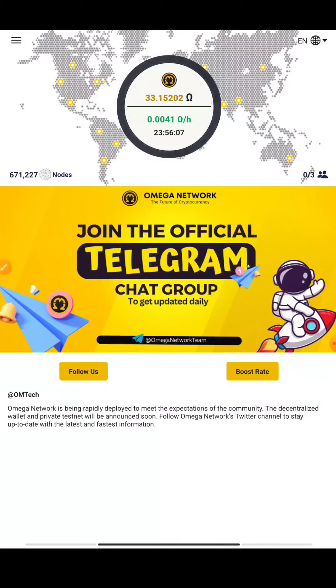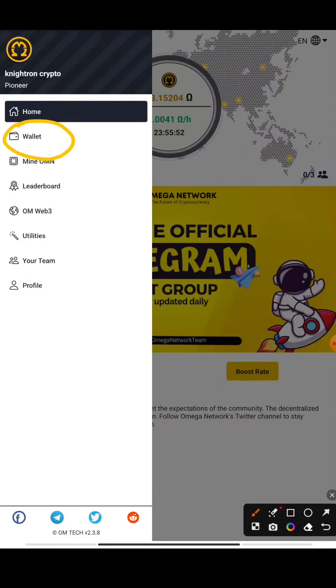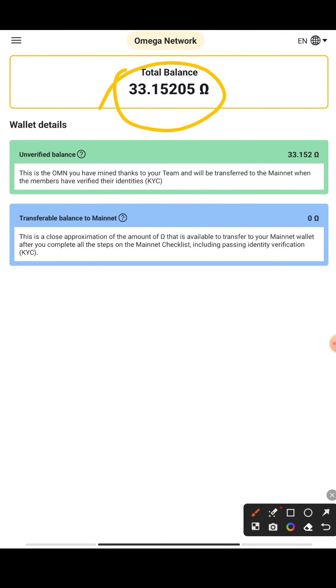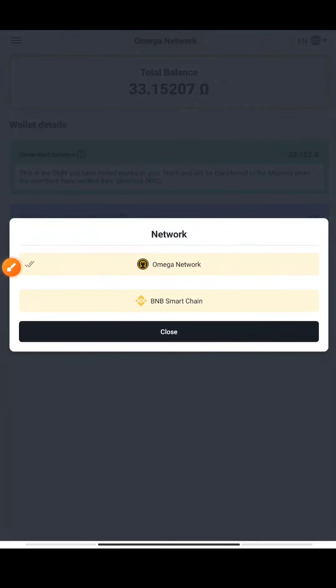Now what you have to try is their new faucet which they have released. Before trying the faucet, you need to create your wallet. Go to the three buttons at the top and click on the wallet section. Press on the wallet button and you can see your balance — it shows the unverified balance and the transferable to mainnet, similar to Pi token. It shows unverified because your KYC is not done yet; once KYC is completed it will be transferable to mainnet. Then press on the Omega Network button at the top.